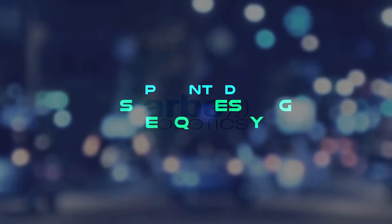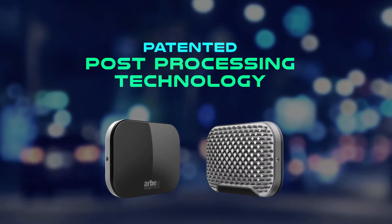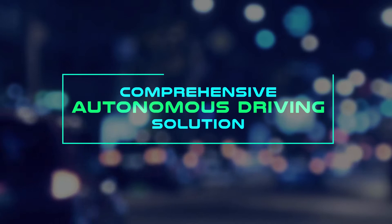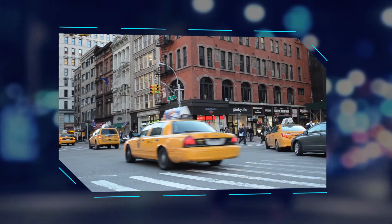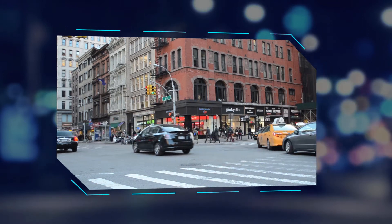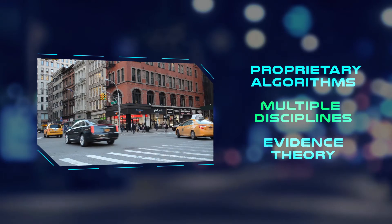Arbe Robotics' patented post-processing technology complements our 4D imaging radar, creating a comprehensive autonomous driving solution designed specifically for the challenging automotive environment. This technology leverages proprietary algorithms from multiple disciplines based on evidence theory.